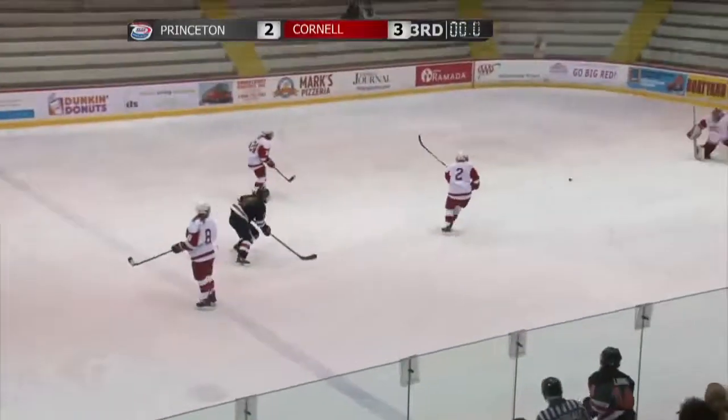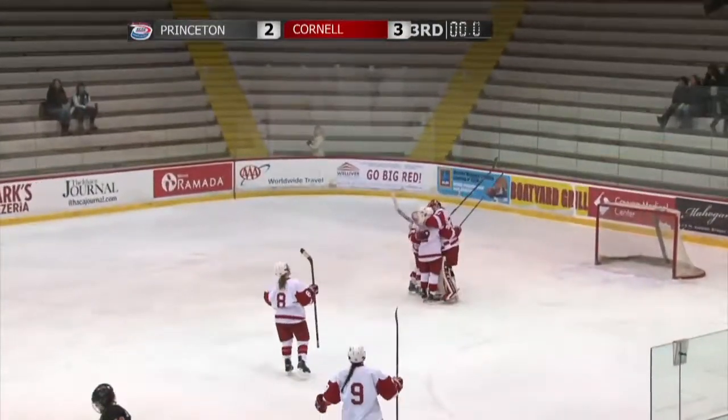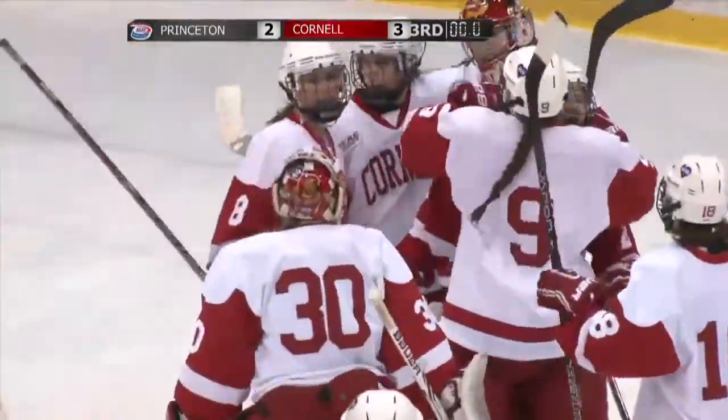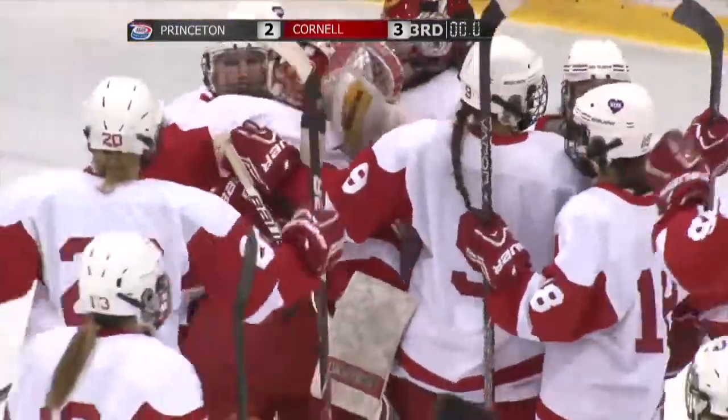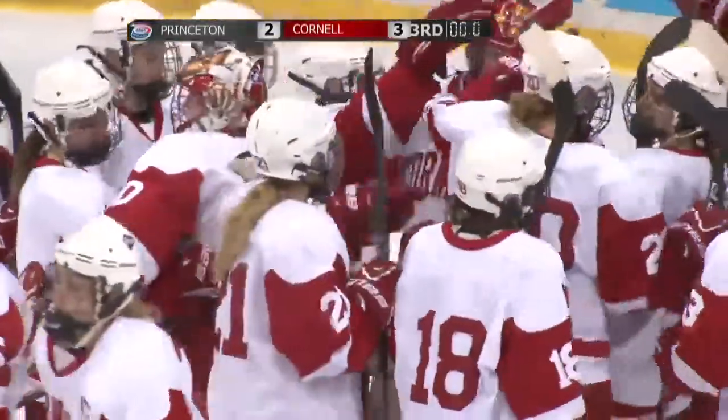Leigh pushes ahead and it's all over! The Cornell Big Red come back to defeat the Princeton Tigers 3-2 to take a 1-0 lead in the ECAC Hockey quarterfinals.